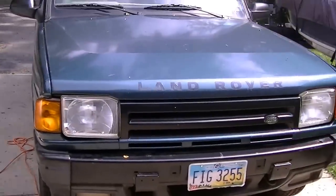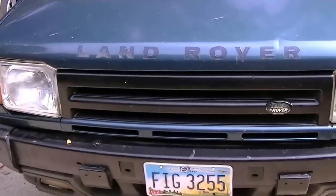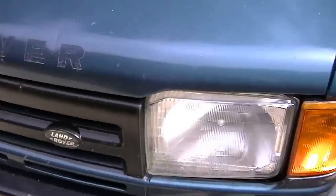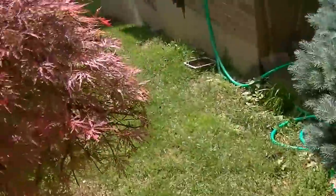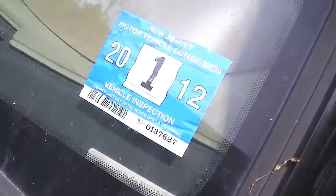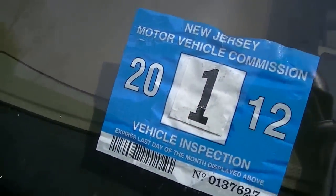I'm not sure if that was supposed to be chrome where it says Land Rover, but it has kind of worn off. Also, it went through New Jersey for a year, as you can see from the plate.